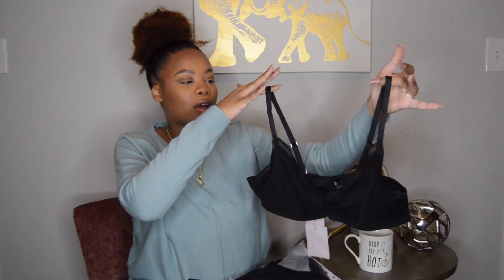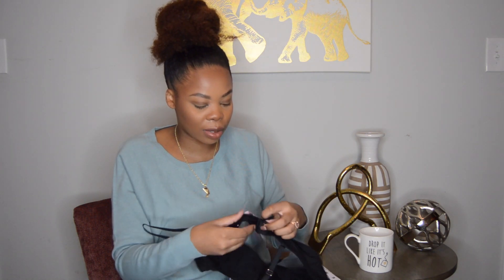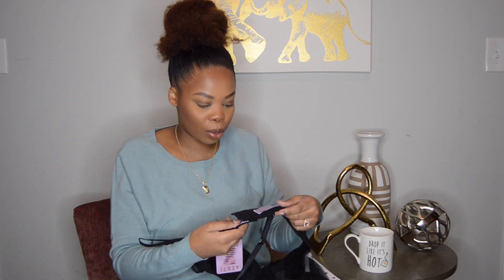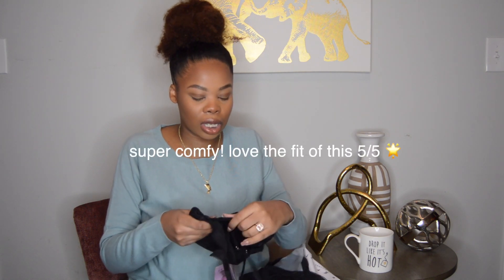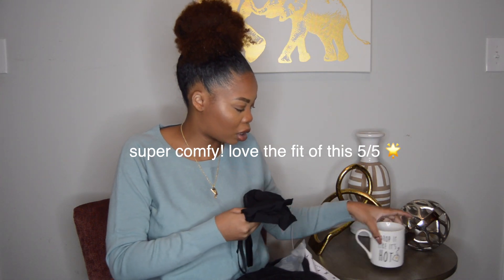This is the unlined microfiber demi cup bra. I really love the detailing here — it's see-through, I think it's so cute. There are three clasps on the back for support. I love this and I really love the way it feels — it's really soft.